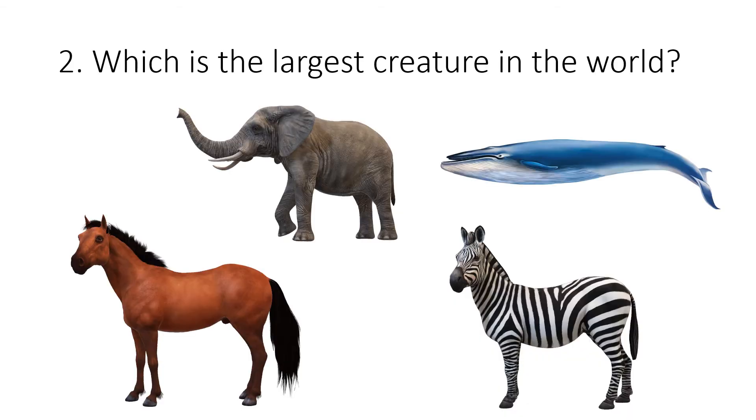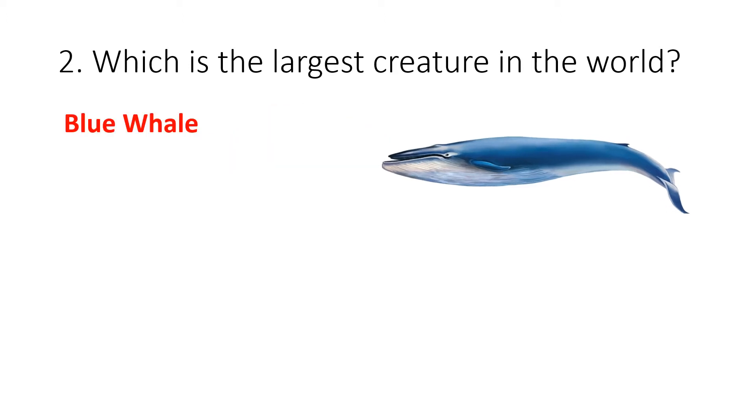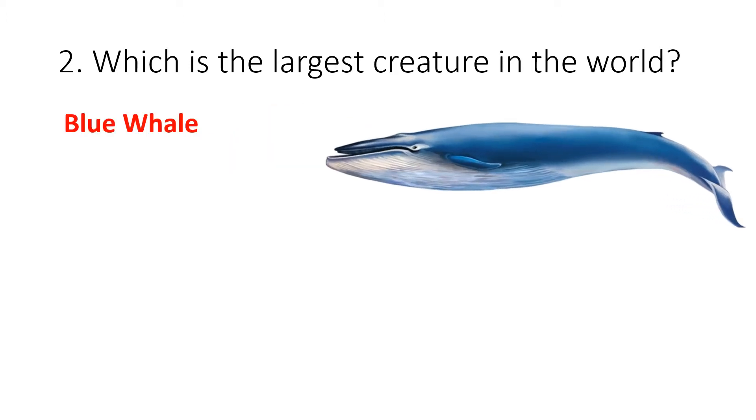Question 2. Which is the largest creature in the world? Your options are elephant, blue whale, horse or zebra. The correct answer is blue whale.